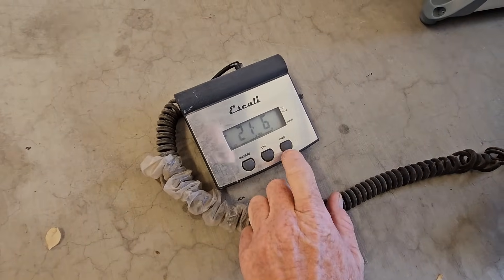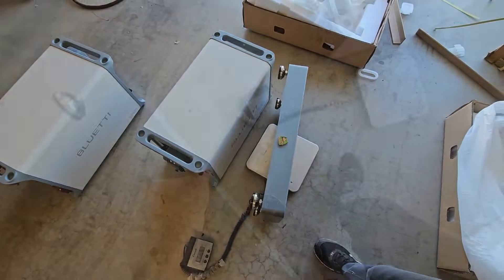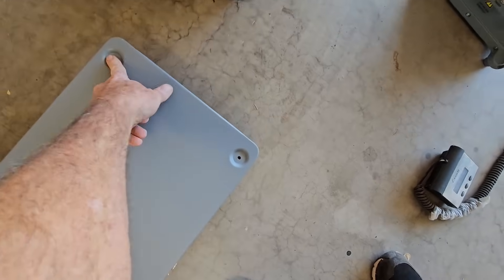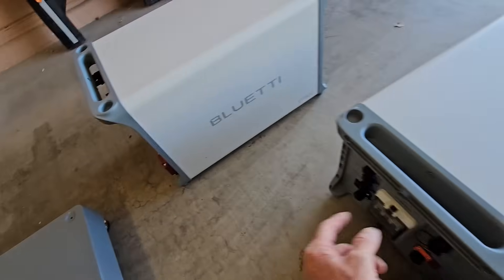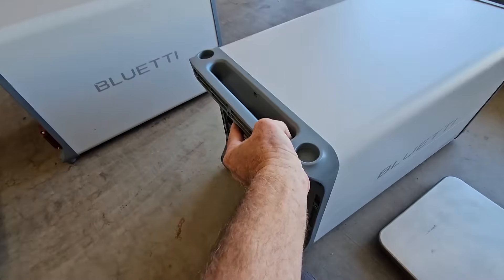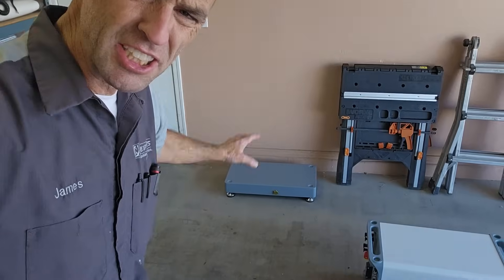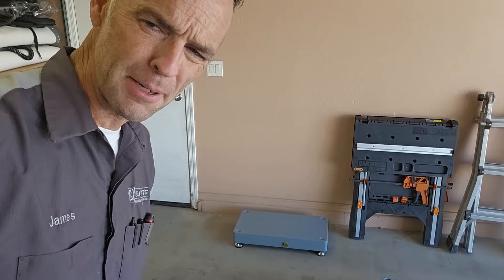The bracket weighs about 10 kilograms or 22 pounds, which is pretty substantial. Looking at the tops of the batteries, there are detents — and the units have feet on the bottom that nest into the detents of the unit stacked below, so let me set a few up to show how we're going to mock this thing up.